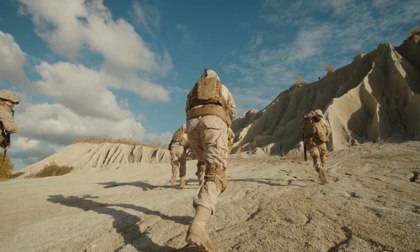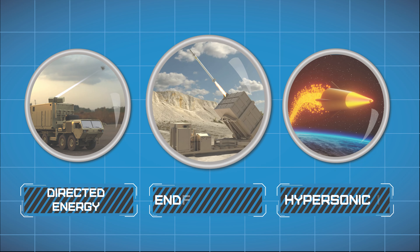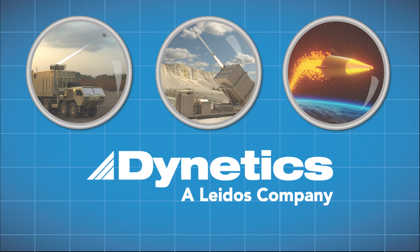Dynetics is a key player in the U.S. weapons modernization priorities, including directed energy, hypersonics, and the enduring indirect fires protection capability. We will be delivering these capabilities by 2024.